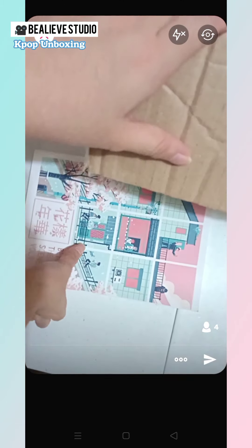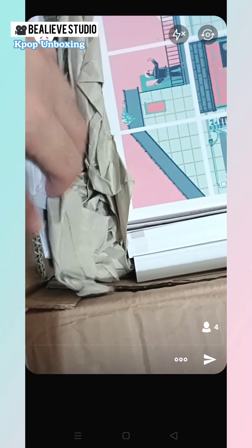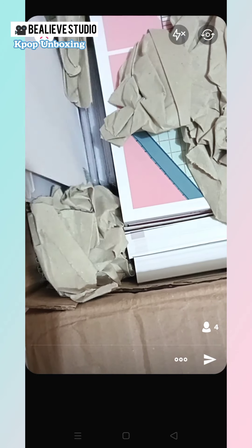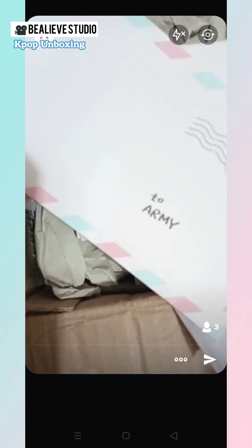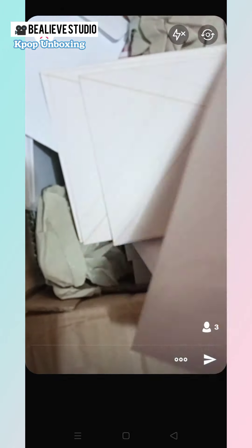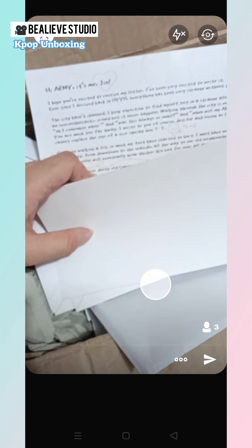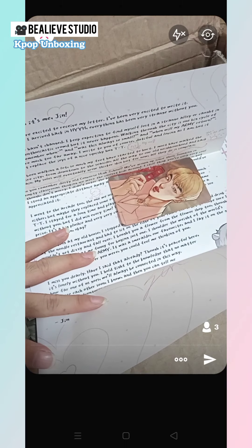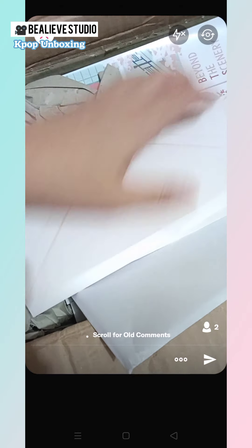For the box, it's basically a box full of the magazines, and we have a couple here. Let's have a look at the envelope. This envelope contains a letter from each member as well as a photocard. We'll open it a little more later.